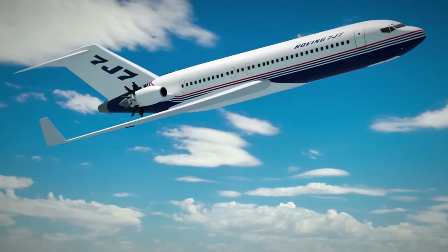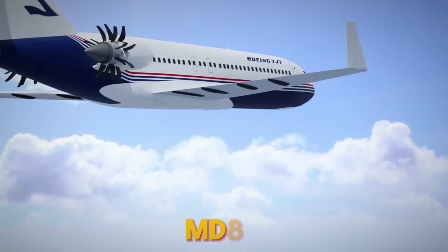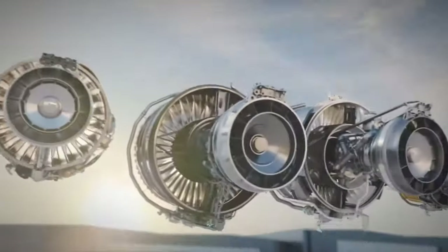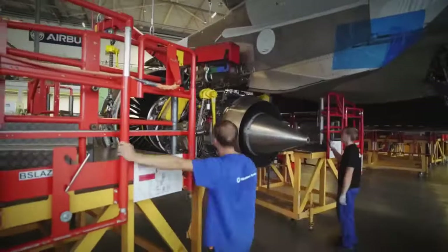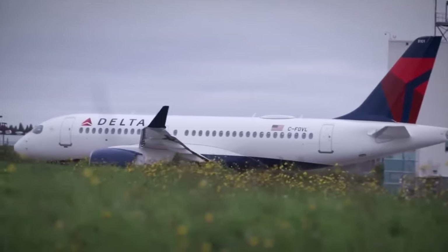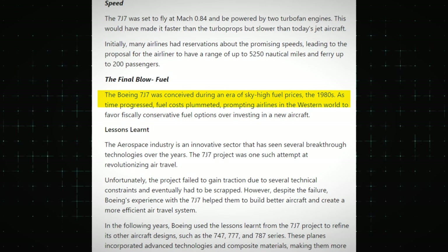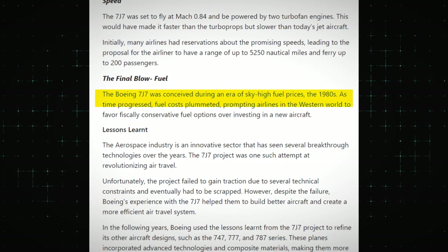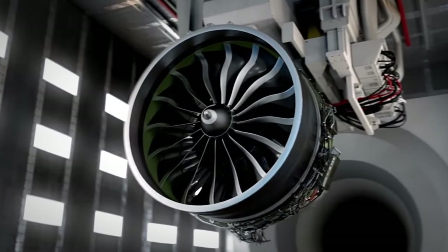However, excessive noise became a significant issue for both engine designs. They were reportedly even louder than the low-bypass turbofans used on the MD-80 and the 727 at the time. While some argue that the noise problem was exaggerated, it's evident that today's CFM Leap and Pratt & Whitney geared turbofans are much quieter than those earlier turbofans to which the open fan engines were compared — so nowadays they would likely be considered exceptionally noisy. Ultimately, the decline in oil prices during the late 1980s had a detrimental impact on both the open fan engines and the Boeing 7J7. Airlines became less enthusiastic about investing in a new aircraft that, despite being more economical, featured untested and noisy technology. Consequently, Boeing shelved its plans indefinitely.